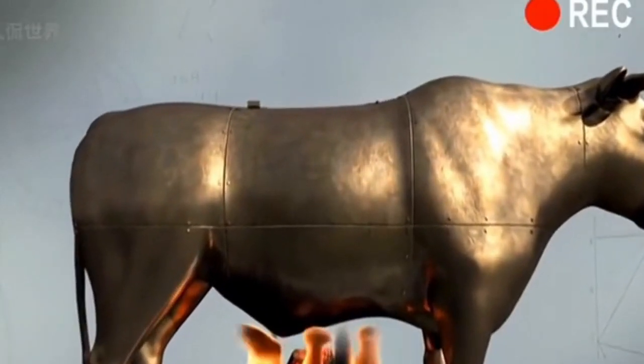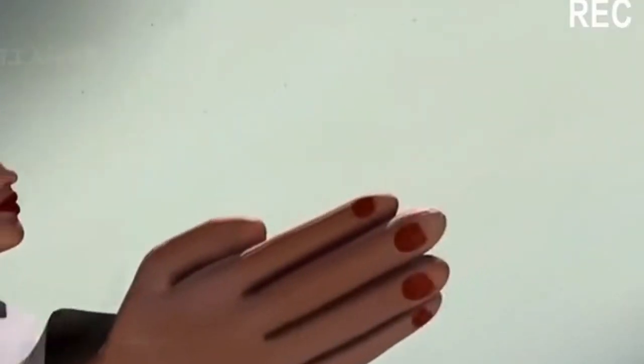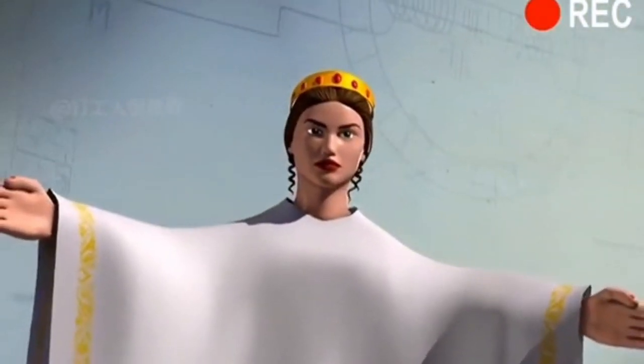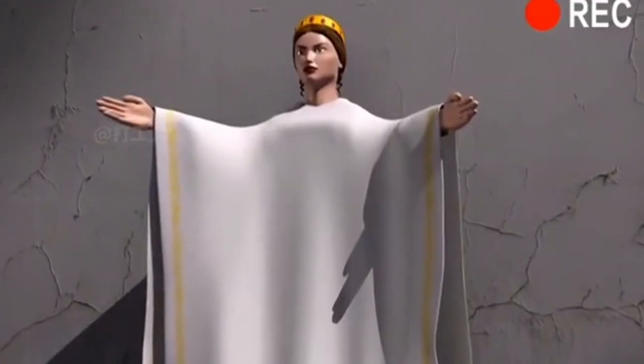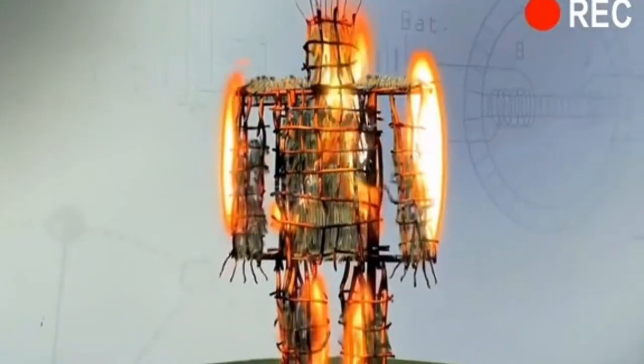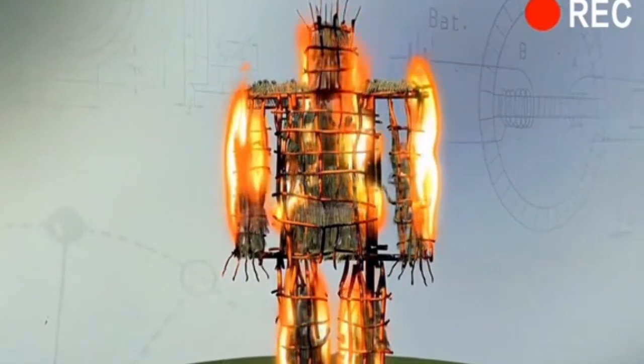Many ancient torture devices are really cruel and creative at the same time. For example, this beautiful girl with open arms — do you feel the urge to hug her? If you really think so, you might die in her arms. The following will show you some of the deadly torture devices in ancient times.